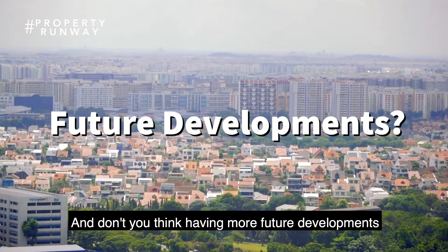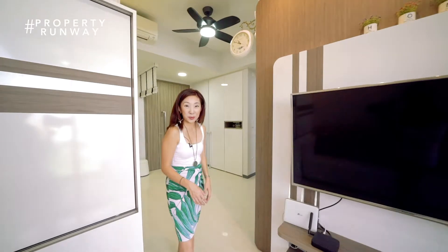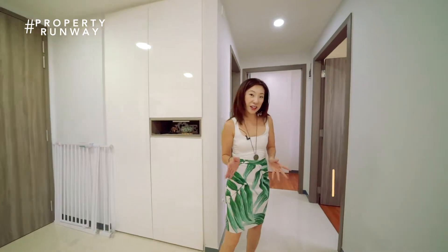Don't you think that having more future developments in this area will actually protect or increase the value of your property? Now we'll head off to the bedrooms. The total square footage for this house is 678 square feet. It has two bedrooms and two bathrooms — a very compact size.